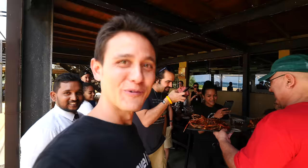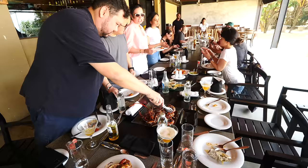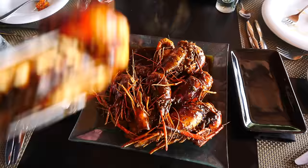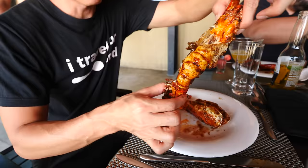River prawns, stir-fried in black pepper sauce. You can smell that black pepper. Look at the size of that head — massive.